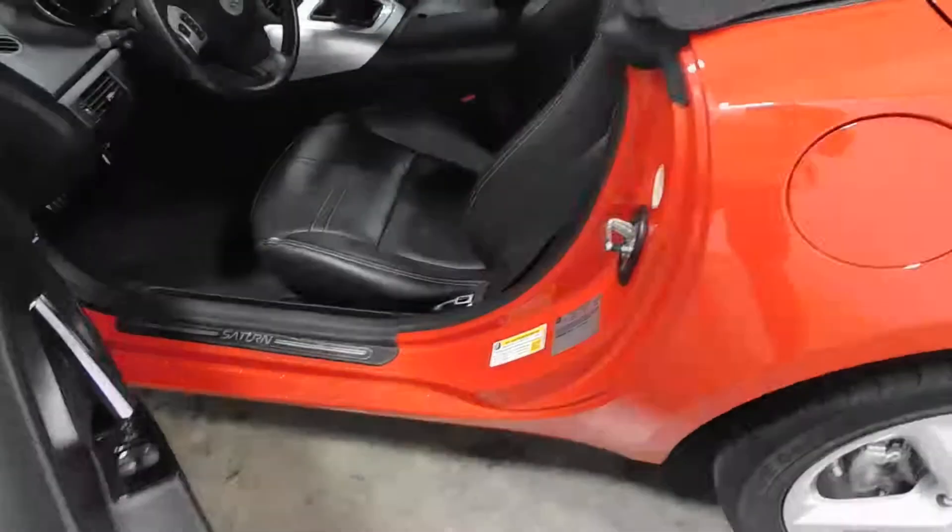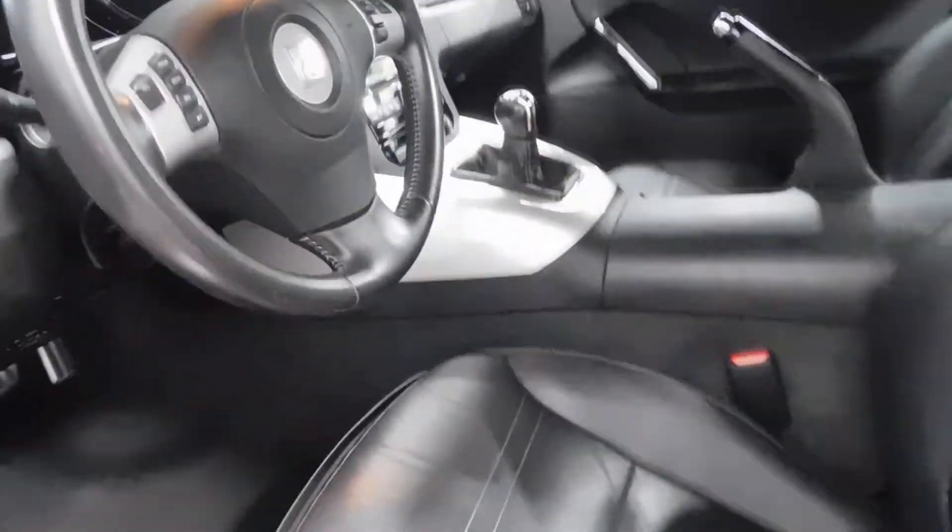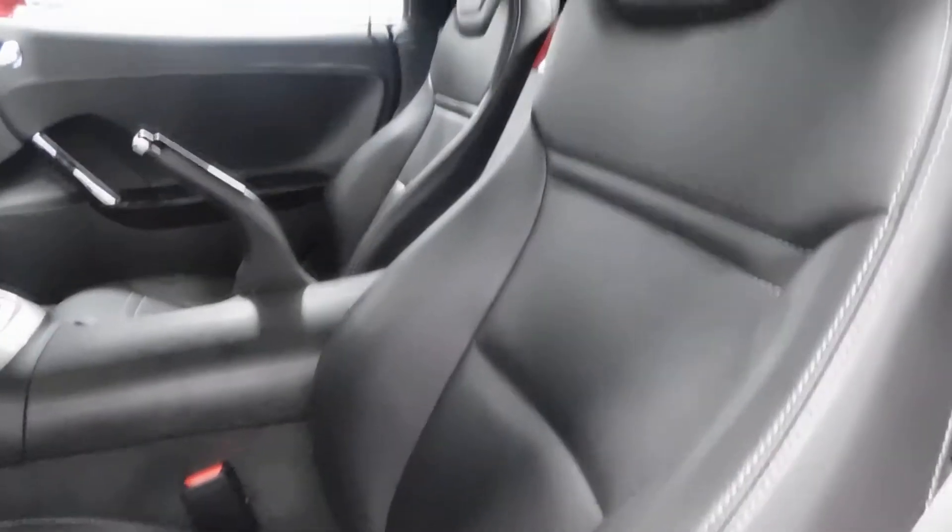Awesome condition, very clean. As with the Saturn Skies, there's not too much to show you — what you see is what you get right here, but let me say this thing is squeaky clean.